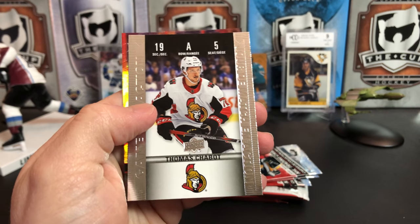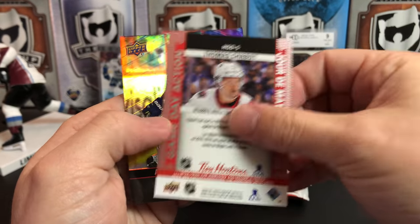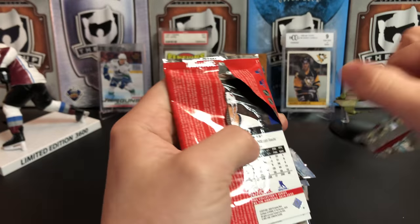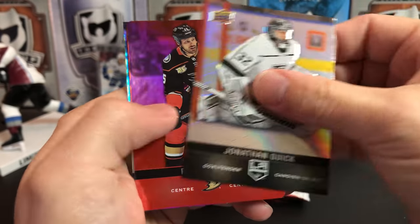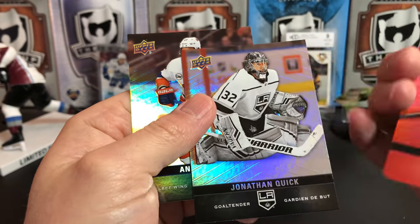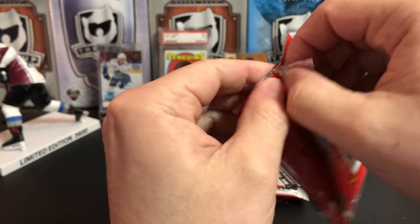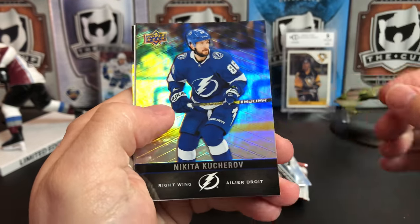Nick Backstrom. We've got a game day action of Thomas Chabot. Alexander Barkov. Jonathan Quick, Ryan Getzlaff, Anders Lee — and the Ryan Getzlaff is, of course, a red parallel. The card number one red parallel of Tim Hortons is actually short printed — I've seen that go for like 50 bucks online. I guess people trying to complete the set — that's a tough one to get.